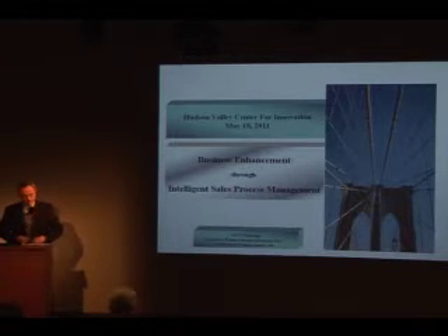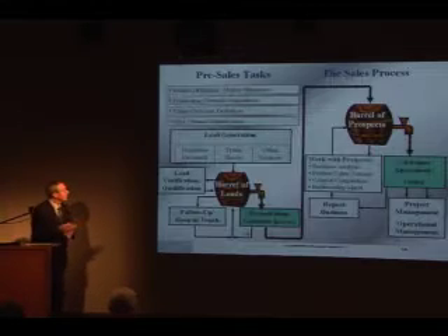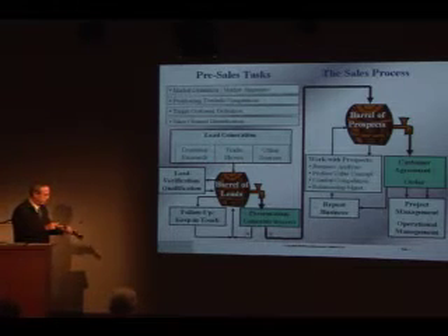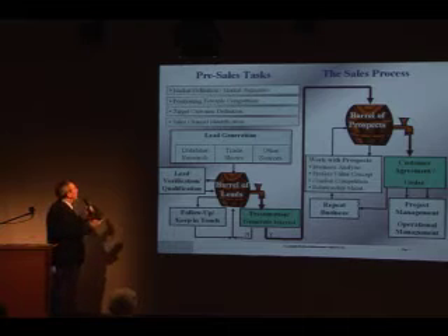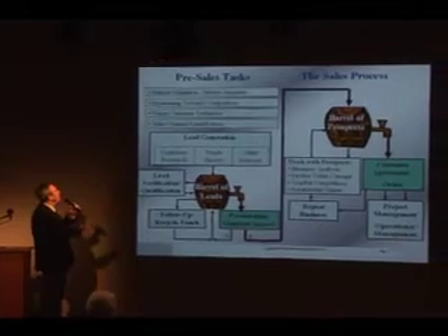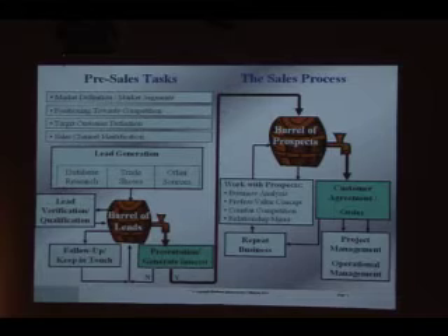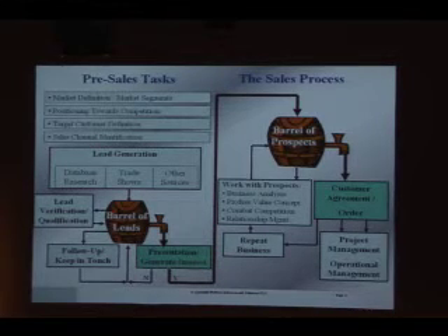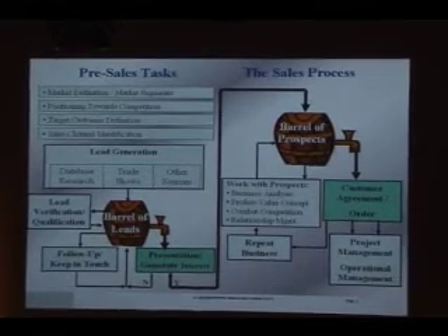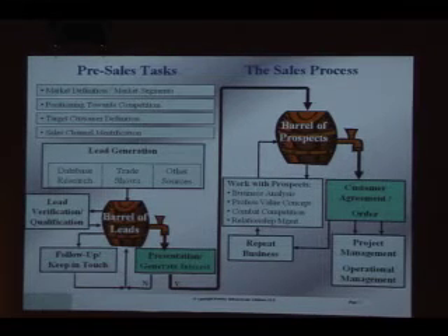Now let's begin with the sales process. On the left-hand side you see the pre-sales tasks; on the right-hand side, the sales process. The four top boxes define things that marketing does, and they are required to start with lead generation and the sales process. That's market definition, market segments, target customer definition, and so on.